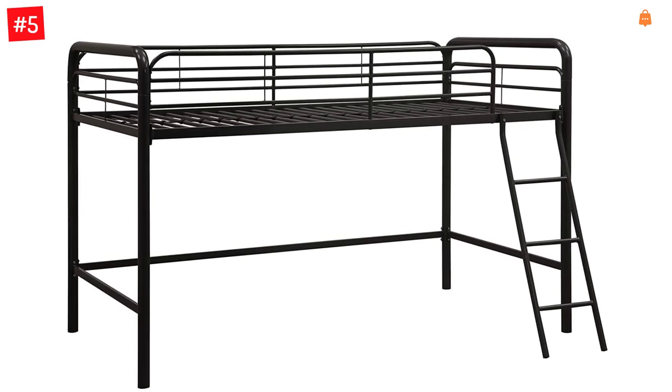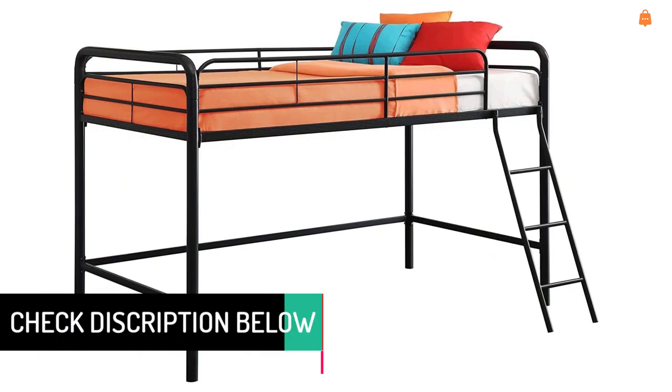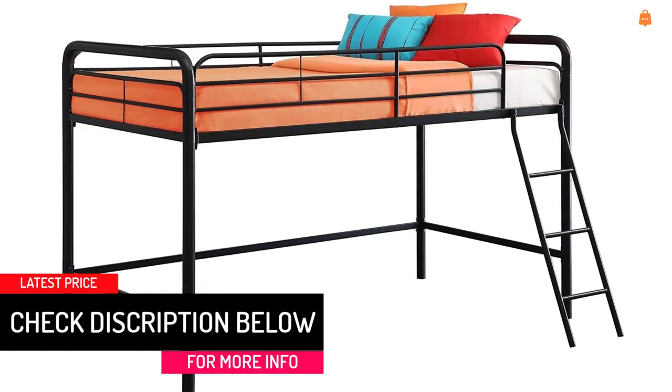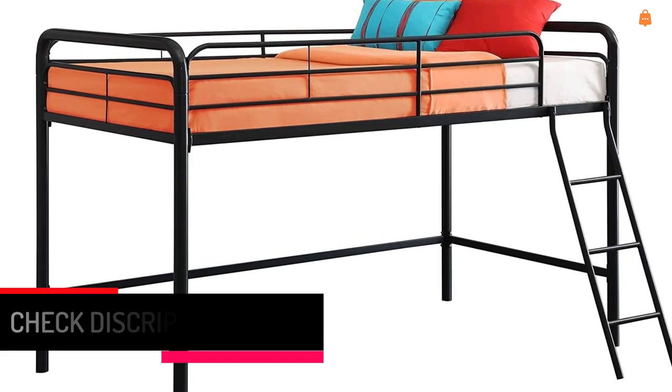The 36.5-inch clearance below the bed can be used to study, lounge, play, and even store belongings. The shorter height makes it ideal for younger children to easily climb in and out of bed, while safety-minded full-length guardrails offer protection.